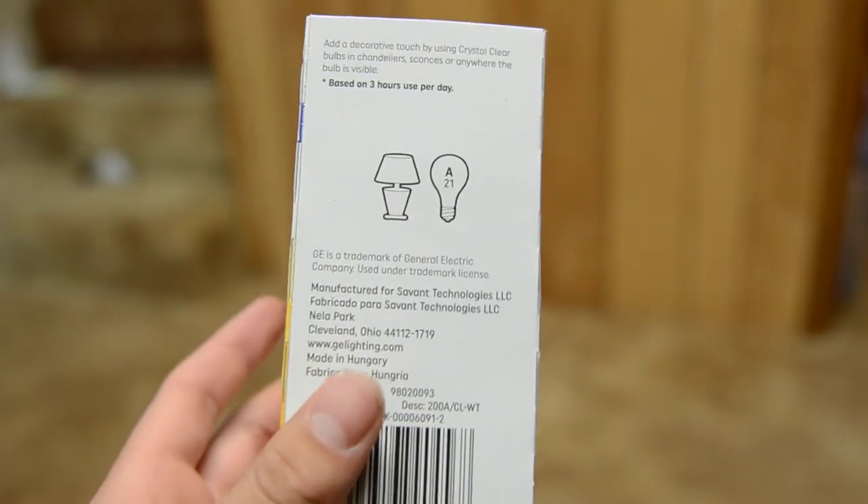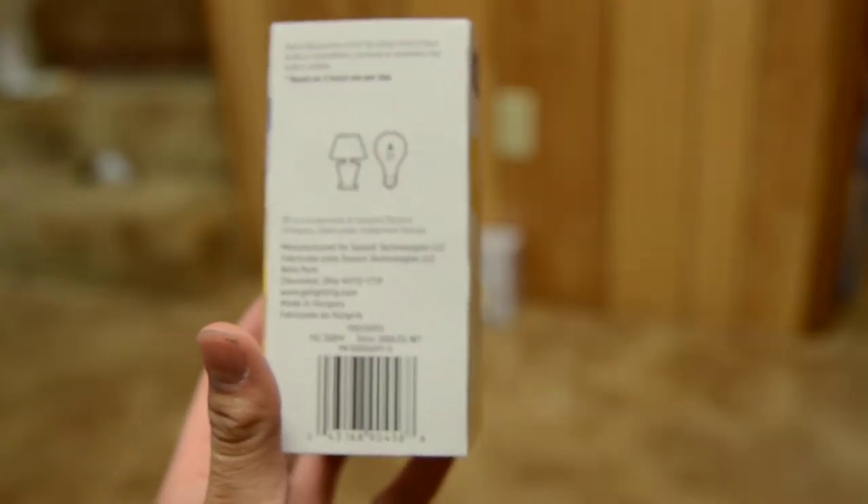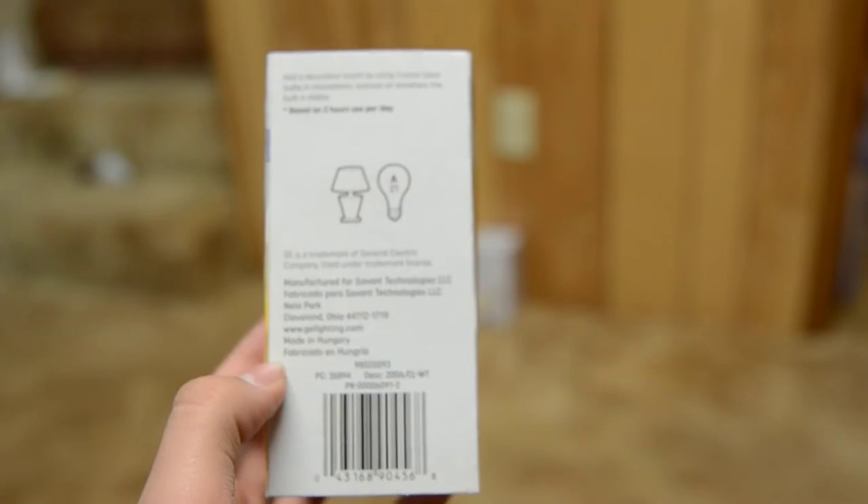Let's admire the packaging for a second. On one side they tell you what's going on, and interestingly, it was actually manufactured for Savant Technologies — not General Electric — and it's made in Hungary. On the other side, GE tells us their light bulb is a fine creation, saying, 'Let us show you what light can do. From light that lets you see every detail to light that helps you connect with family and friends. From vibrant to gentle.' This one they describe as strong and vibrant.